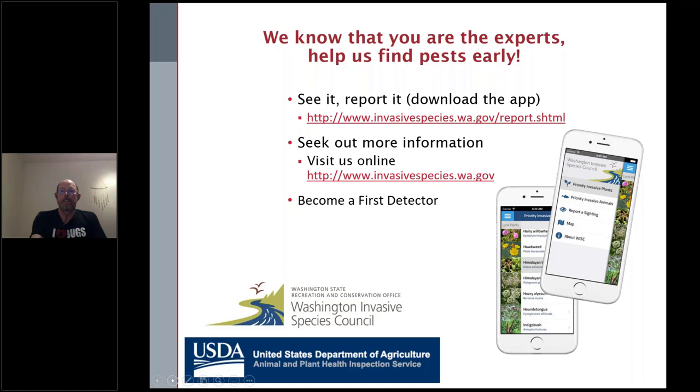Feel free to reach out to me on any of these resources. We're happy to come to your places of work and organizations and give you personalized training about some of these pests. Don't hesitate to reach out. And with that, I think I made it right to the end. You did — that was perfect, Todd. Thank you so much.